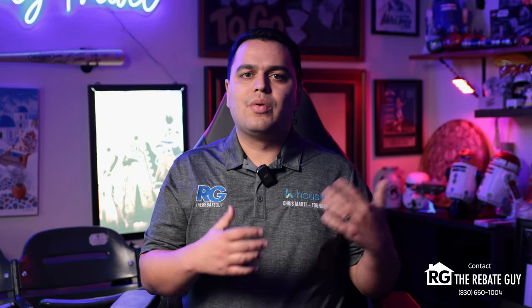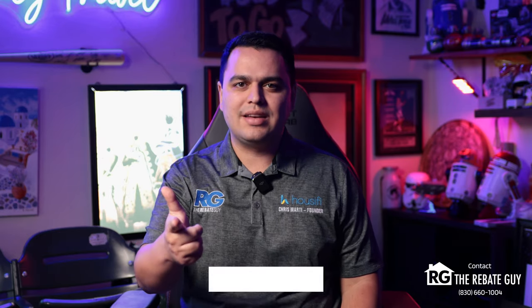Katzer's got some of our favorite builder partners in there, building beautiful, affordable houses with some great deals and great opportunities. We're going to take you through everything that you need to know about Katzer and why you need to buy here. My name is Chris Marty, The Rebate Guy, and let's jump right in.